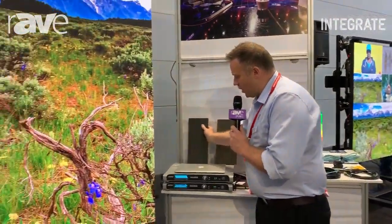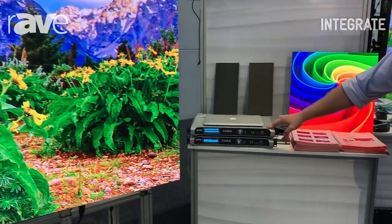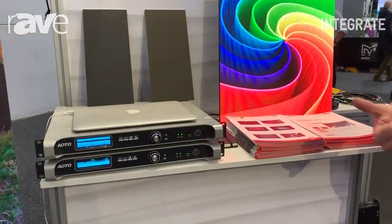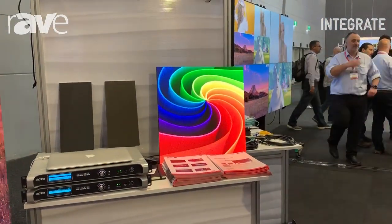We have a range of controllers that operate the product. This is a 2K controller, which will run up to 2K resolution pixel for pixel, with a 4K, an 8K, and a 16K option. They're all cascadable if your LED wall is going to be bigger than the set sizes.